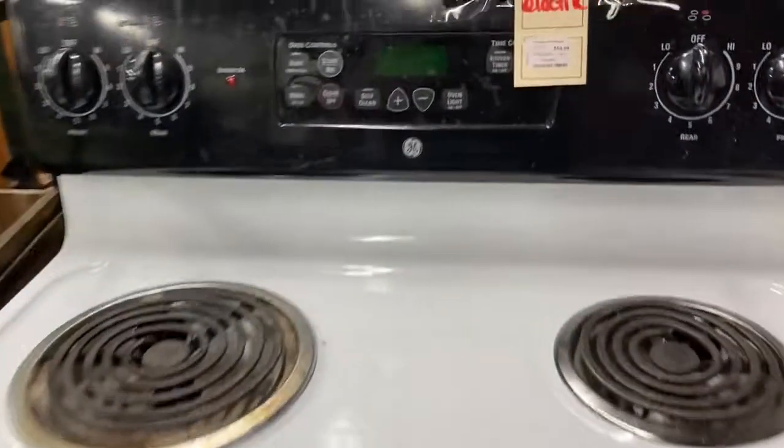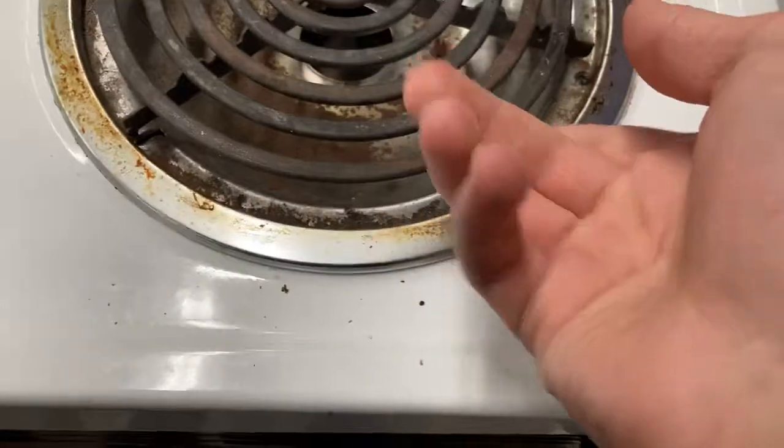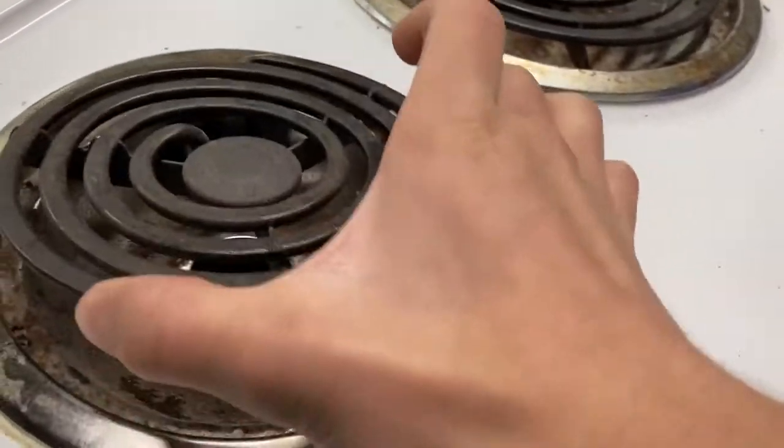All right, at another thrift store, got some appliances. Take a look. This looks like an old GE electric stove. This one's disgusting — not in good shape whatsoever.